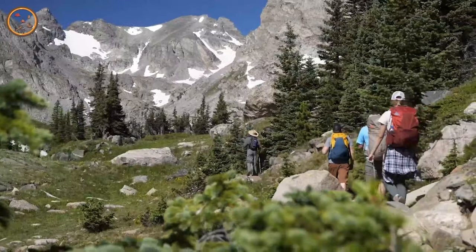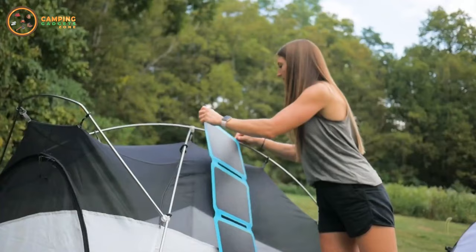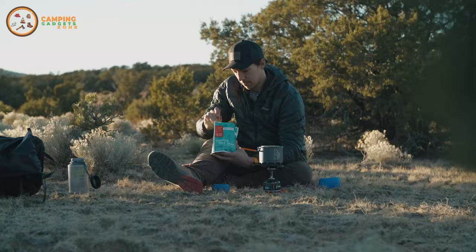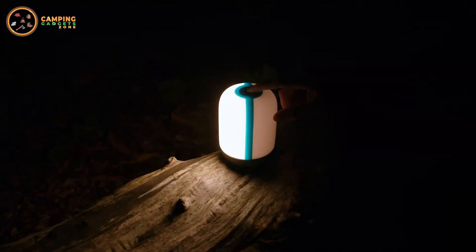A successful camping trip begins with bringing the necessary equipment to help you withstand the weather. A few creature comforts will make your time outdoors even more enjoyable, and many are affordable. Going back to the basics doesn't have to mean spending three hours boiling a cup of water or spending a hot summer night sweating it out in a stifling tent.